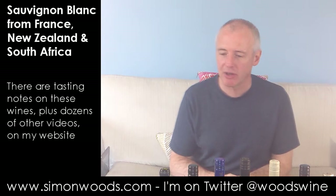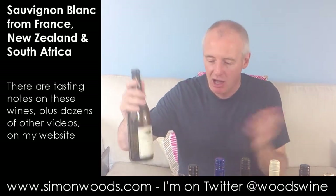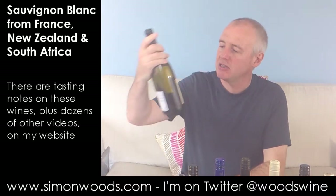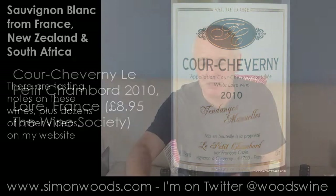Six Sauvignons — seven wines in total though. The seventh is a wine from the Loire Valley; that's why I included it with the Sauvignons, as they've got lots of Sauvignon there. This is Cour-Cheverny 2010, Le Petit Chambourg by François Cazin, and it says 'Vendange Manuel' — which means it's been hand-harvested.